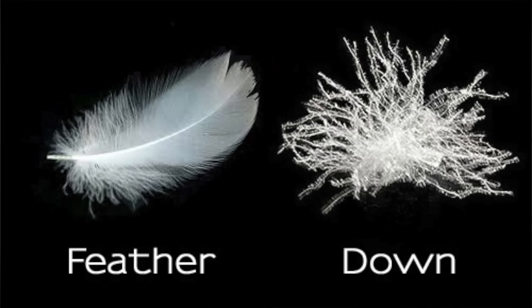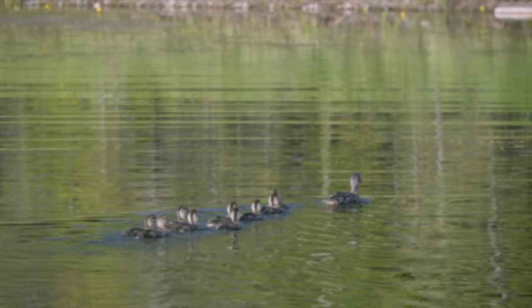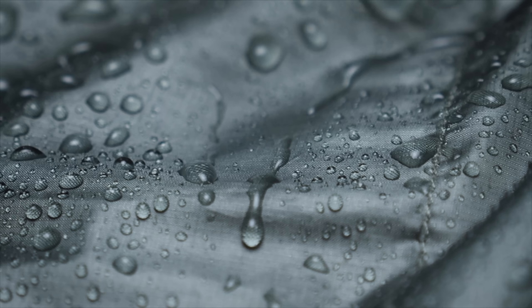There are essentially two different ways you can go: down or synthetic. Down is nature's best insulator — it's the plumage right next to the body of birds like geese and ducks. It has a higher weight-to-warmth ratio, weighs less, is very compressible so you can stuff it into your backpack, and is very durable — which is why it's more expensive. The cons: if you get it wet it loses its insulation factor, it's more difficult to dry, it's more expensive, and the down was likely plucked from a goose somewhere.